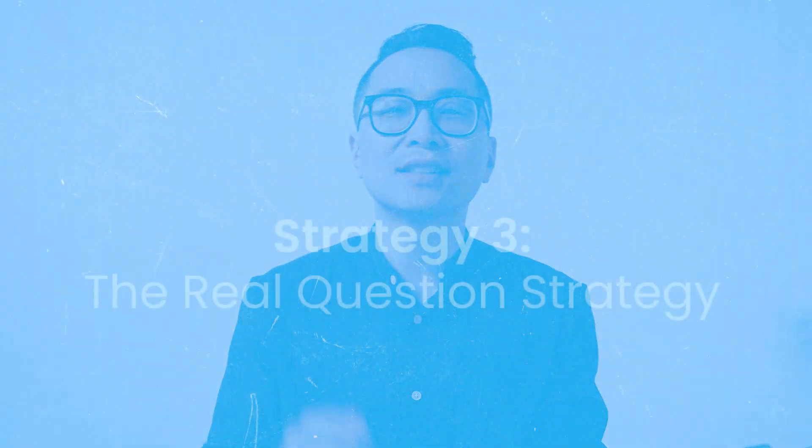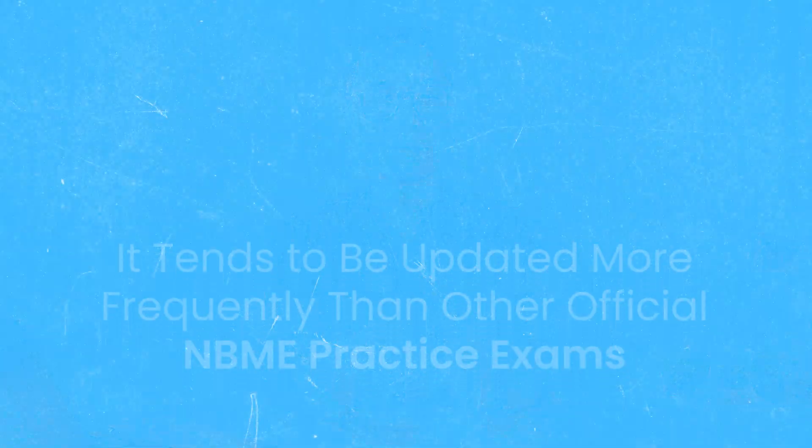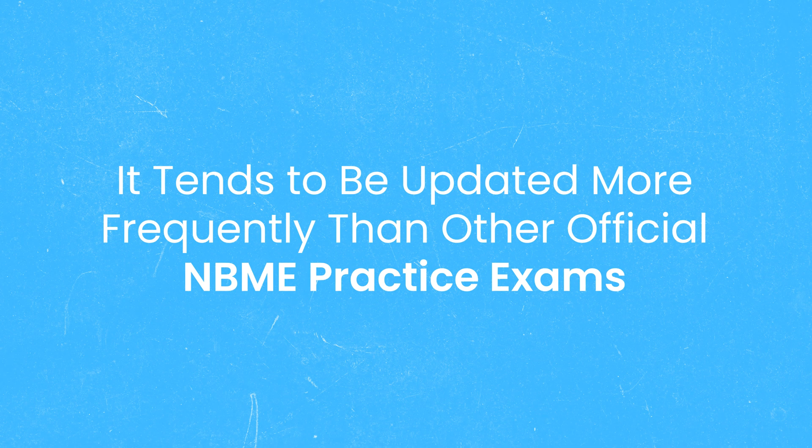Strategy number three is the real question strategy. Other than being free, there are some critical differences between the Free 120 and other practice exams released by the NBME. As mentioned, there are no explanations on the Free 120. One thing that works in its favor is that it tends to be updated more frequently than the other official NBME practice exams.